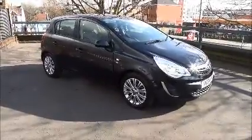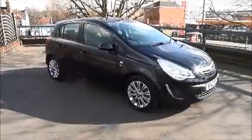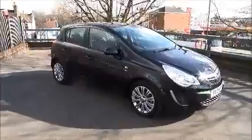Welcome to Now Vauxhall. Today we have a Vauxhall Corsa 1.4 SE in carbon flash black metallic. This vehicle is registered on the 17th of June 2013.